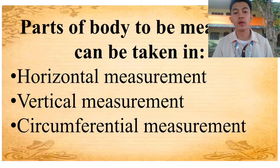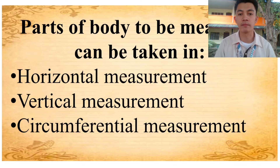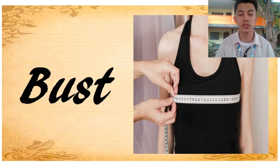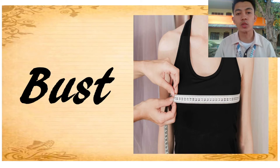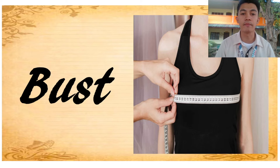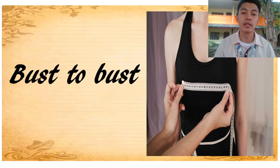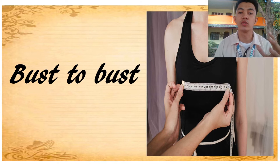I will show you the proper way of taking body measurement. The first one is bust — it is measured around the chest over the fullest part of the breast. Next, bust to bust — it is measured from bust point to bust point, by positioning the tape measure from the highest part of one breast to the other.